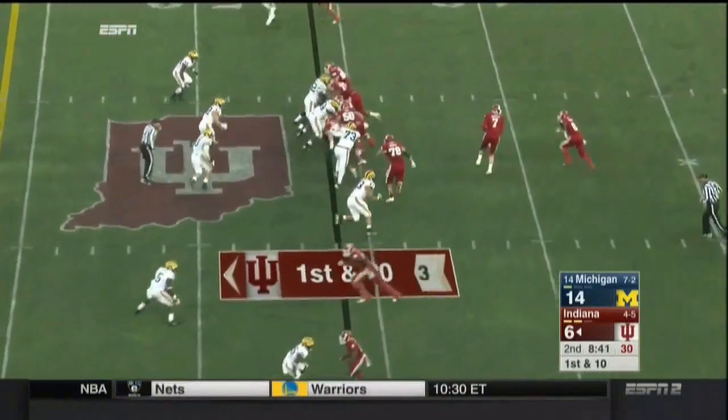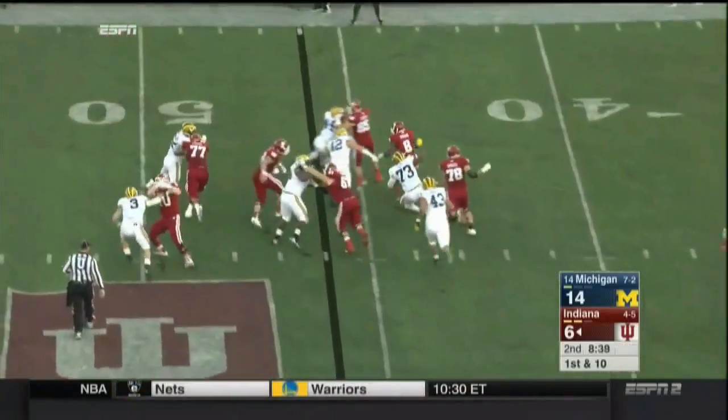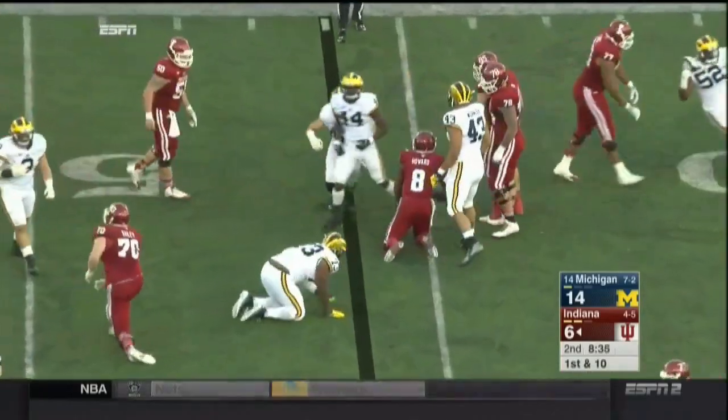What those emotions are like — and all our thoughts and prayers to everyone in Paris as we will continue to hope for the best.